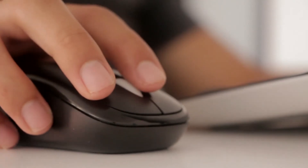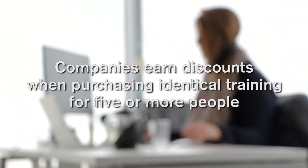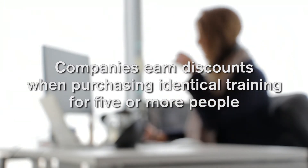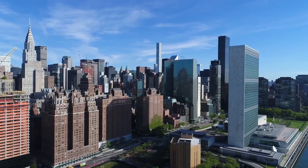Whether you're seeking to learn about a new HVAC topic or brush up on the fundamentals, or a corporation trying to keep your employees up to date with the latest in building technology, ASHRAE e-learning is an invaluable resource.